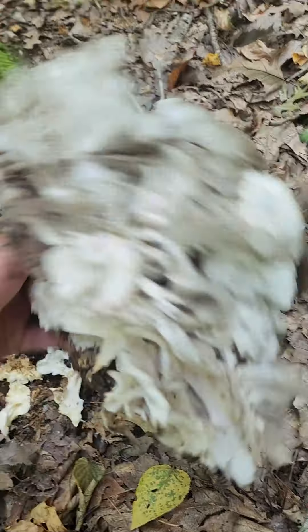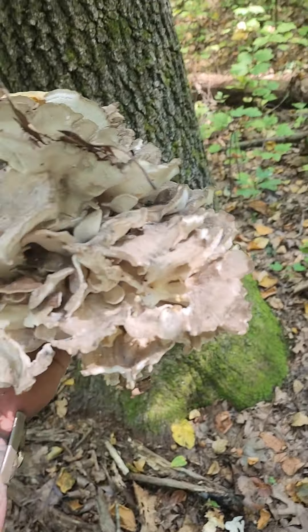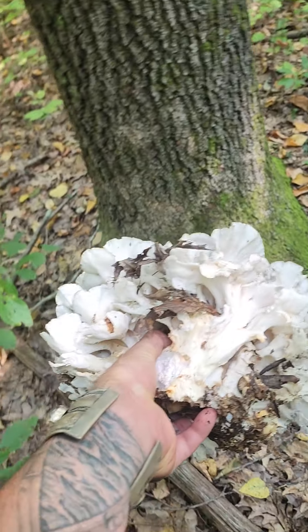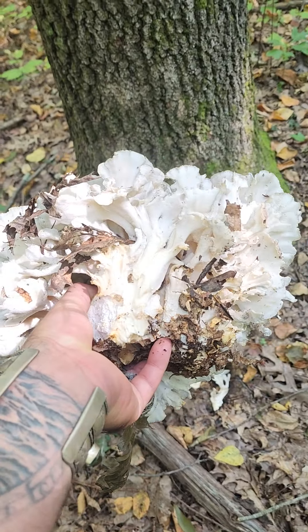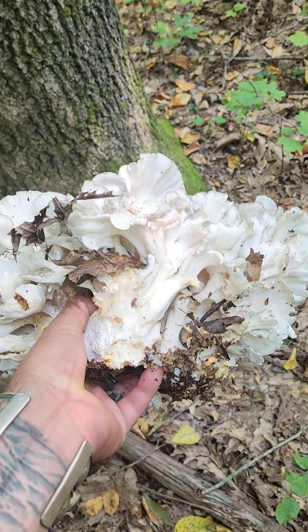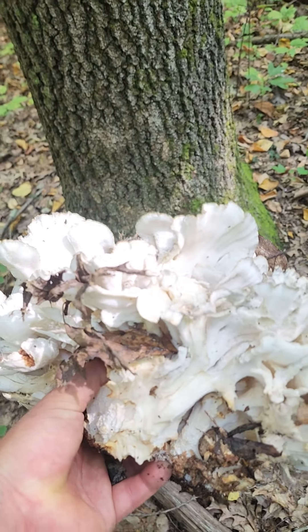And this is really good — oh, that's a nice big one! It's nice and fresh, and if there are any bugs in here, which it doesn't look like there are a ton in this one, if you just leave it out on a table or something, the bugs will depart. Happy foraging!